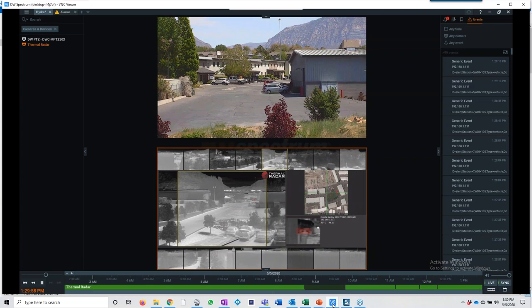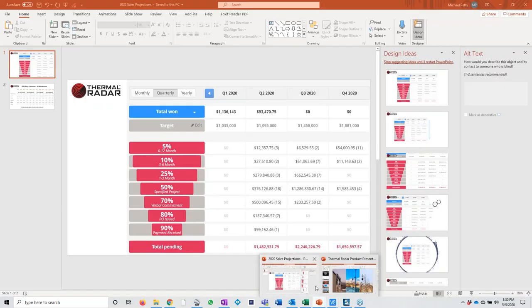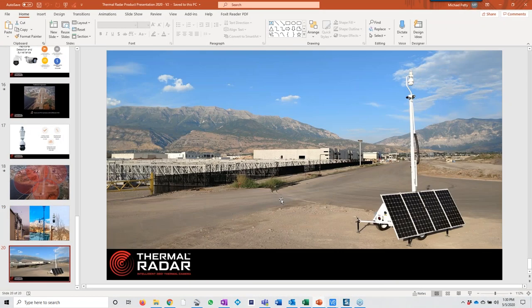We also have a trailer system for mobile deployments. For those who need a solar panel solution that's totally autonomous with batteries for the unit, VMS platform, and 4G modem, this is a trailer you can literally just drop and go with minimal setup. You can configure it remotely — a really simple system.